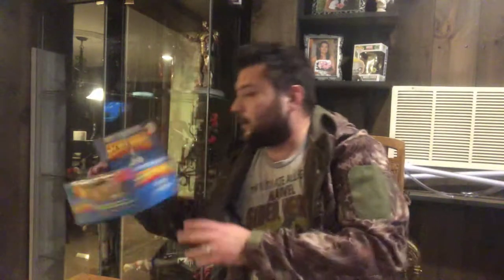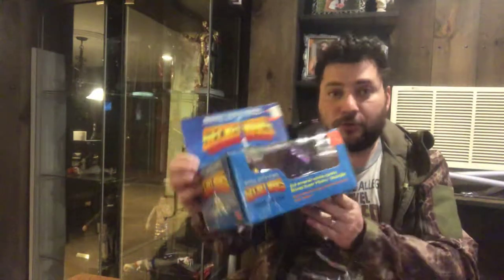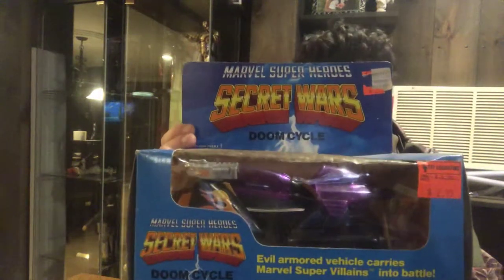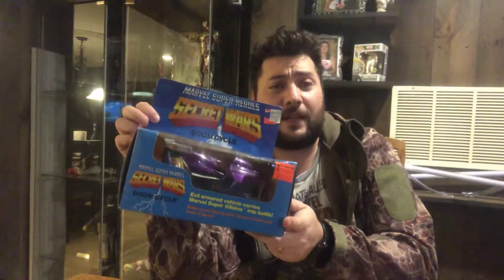Before I was born — this thing's older than I am! Secret Wars Turbo Cycle. And right next to it I have the Doom Cycle from Toy Liquidators, on sale for two dollars and ninety-nine cents. So I had the Doom Cycle and the Turbo Cycle, both in the same box. Also 1984 — it's gonna be interesting to look these up and see what they're worth.